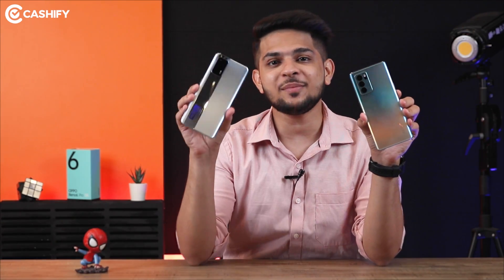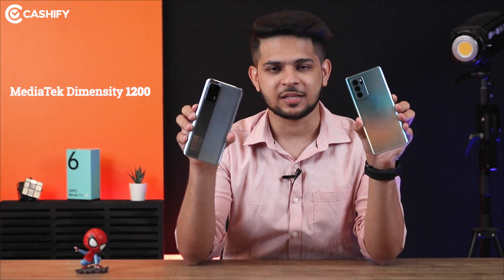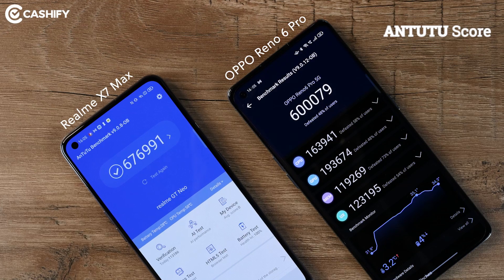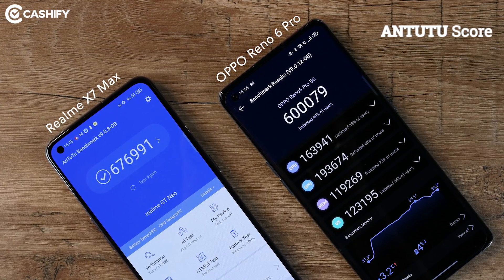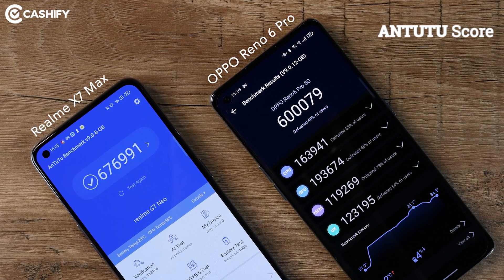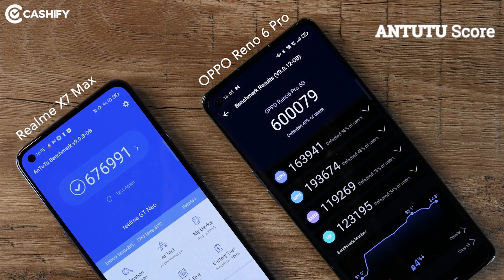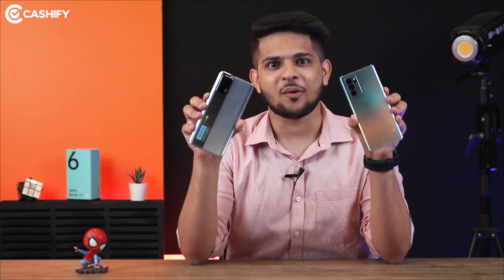Oppo Reno6 Pro and Realme X7 Max both come with the MediaTek Dimensity 1200 chipset — same process. But even with the AnTuTu scores I got a big difference. Oppo Reno6 Pro's AnTuTu score is around 6,00,000, while Realme X7 Max, with the same Dimensity 1200 chipset, wins with a score of 6,76,000. So now you can easily judge which phone offers better performance.